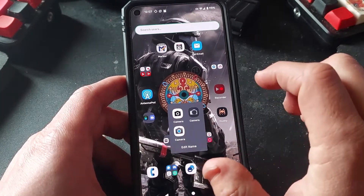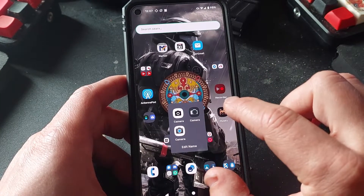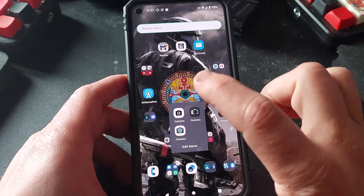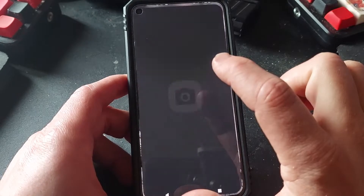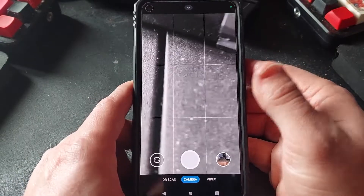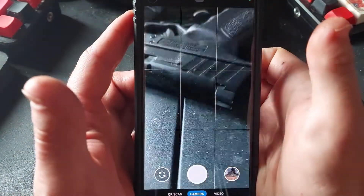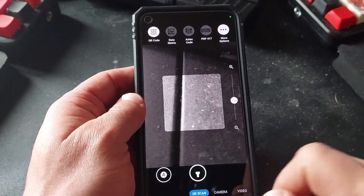I've had three different camera apps installed. This is a Pixel so I do have Google Camera installed, but I generally stay away from that one. I've got Secure Camera, which is the camera app that GrapheneOS uses and it's available in the Play Store, which means you can install it from Aurora Store. It does come with a QR scanner which I've used a couple times.